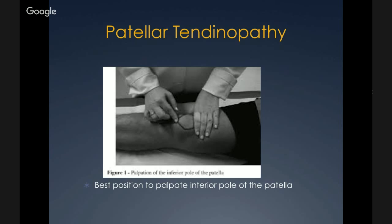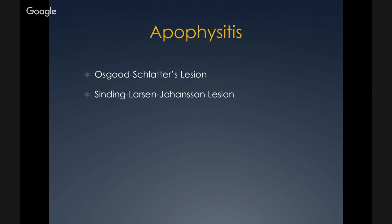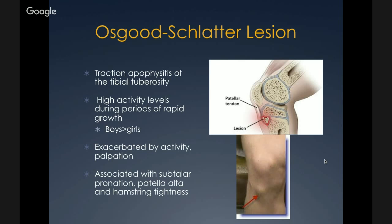Osgood-Schlatter lesion is a traction apophysitis of the tibial tuberosity, occurring during high activity levels during periods of rapid growth — such as puberty. It's more common in boys than girls. The lesion is at the tibial tuberosity where the patellar tendon inserts, and can be exacerbated by activity or palpation with a visible bump on exam. It's associated with subtalar pronation, patella alta, and hamstring tightness. Sinding-Larsen-Johansen lesion is similar but develops on the inferior pole of the patella and can be seen on x-ray. These are self-limiting developmental derangements involving ossification centers in the epiphyses.